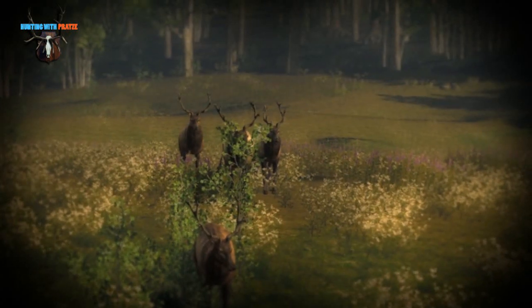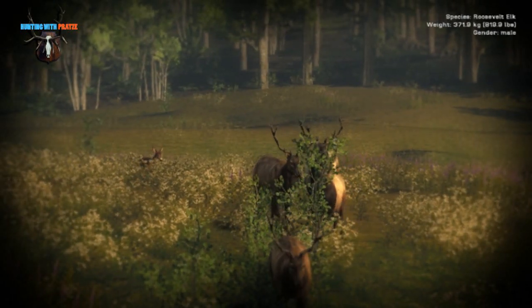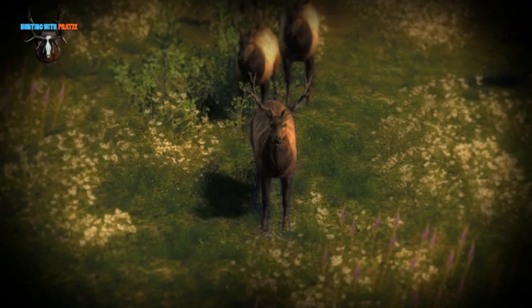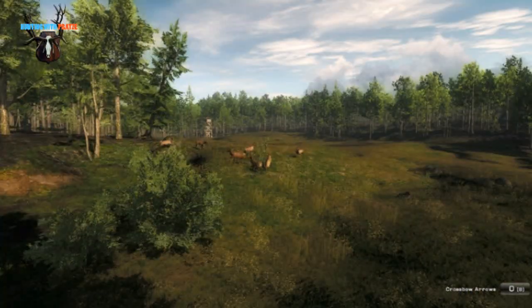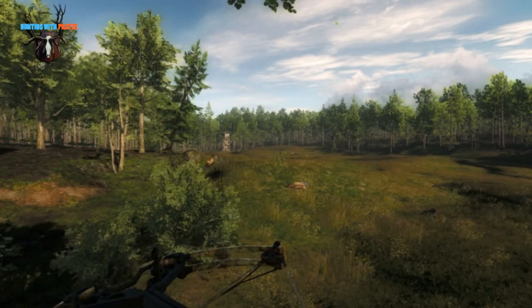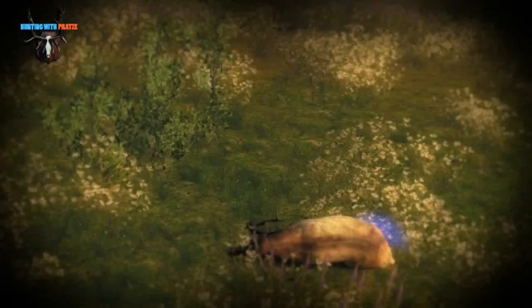When they got closer I was trying to guess which rack would maybe be the biggest. In this case I had very little time because this one spotted me, but I was going for the one behind him. And it dropped where it was. Very lucky shot. Hard shot. And of course the other animals were now nervous and just trotting around.